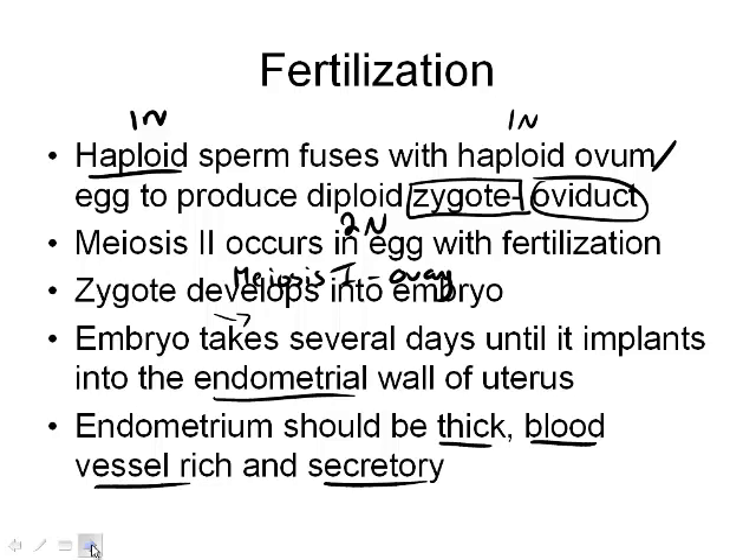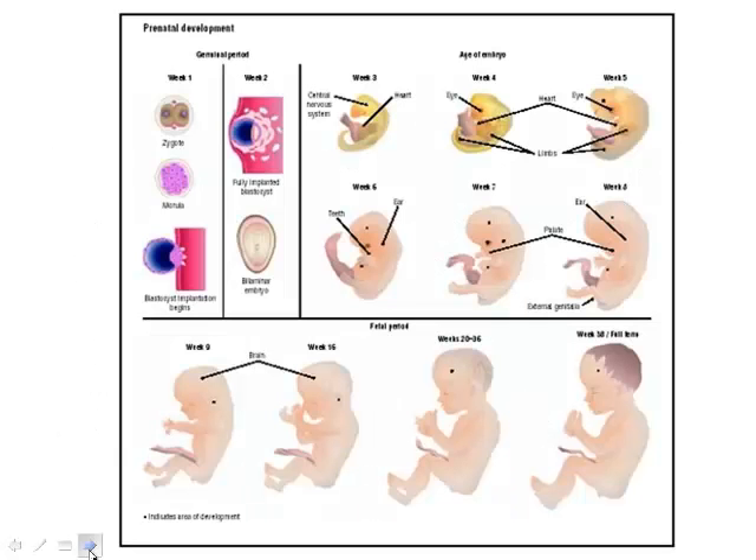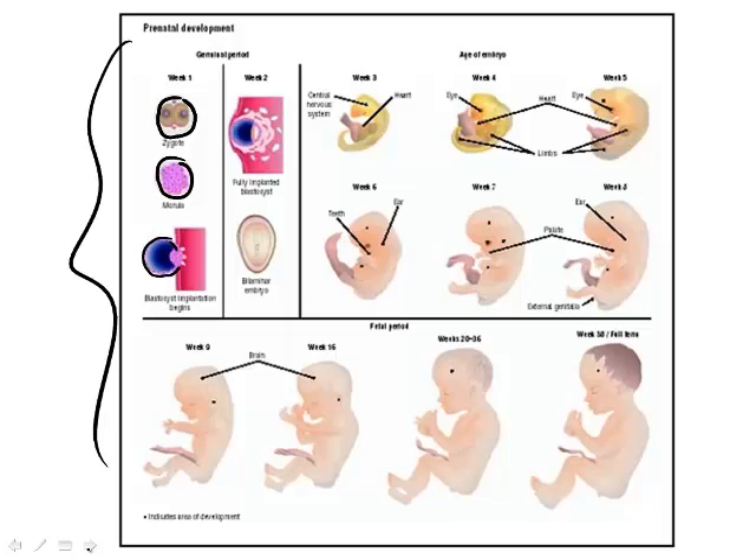Here's a picture of what's happening. We have our sperm and egg fused together as the zygote, which starts dividing. You might remember from Grade 9 — morula and blastula. This is the blastula that implants, and then we start developing week three, week four. We get the central nervous system, hearts, limbs, teeth, ears, and external anatomy. It differentiates into different tissues over the next nine months.